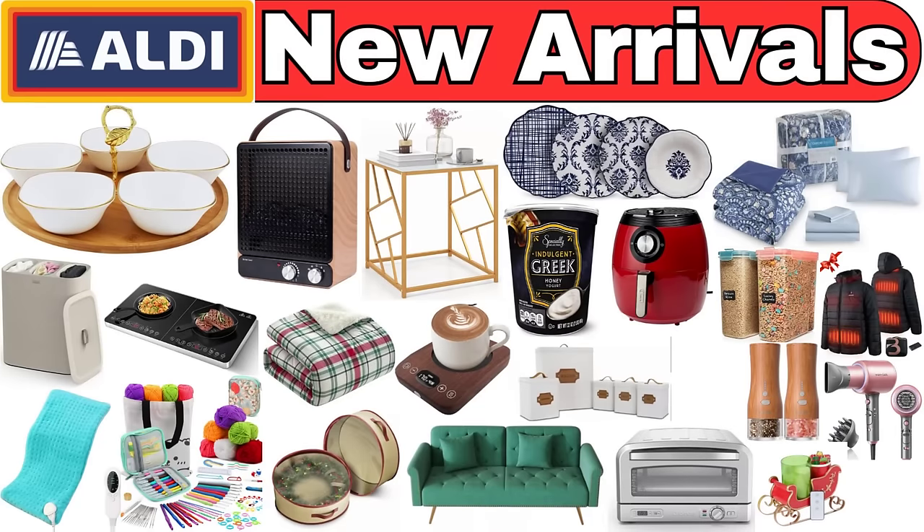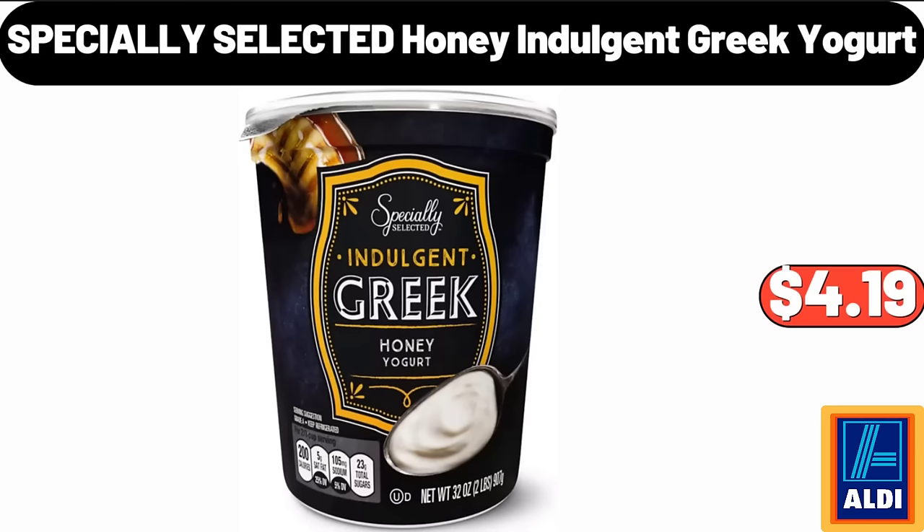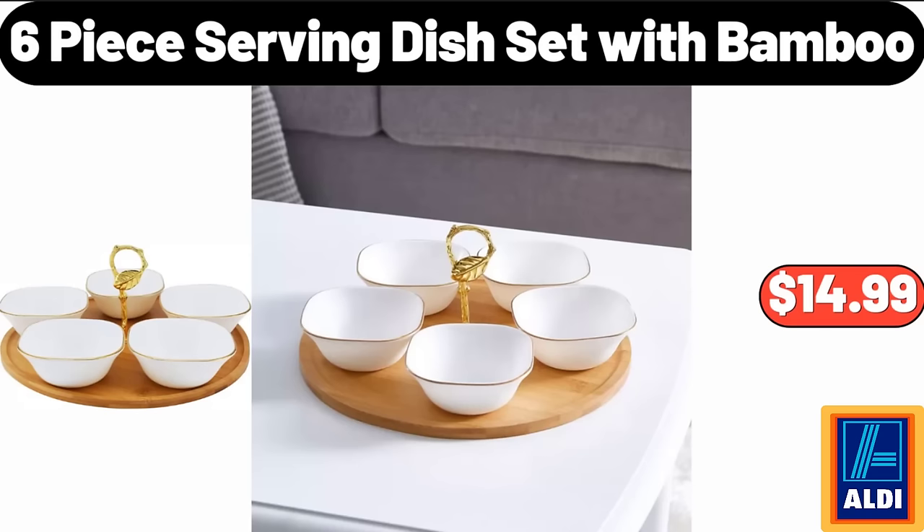Hello everyone, let's take a look together at the discounted products at Aldi Market. 24-piece porcelain dinnerware set $44.99. Specially selected honey indulgent Greek yogurt $4.19. Embossed gold line cup and saucer set $6.99. 6-piece serving dish set with bamboo $14.99.